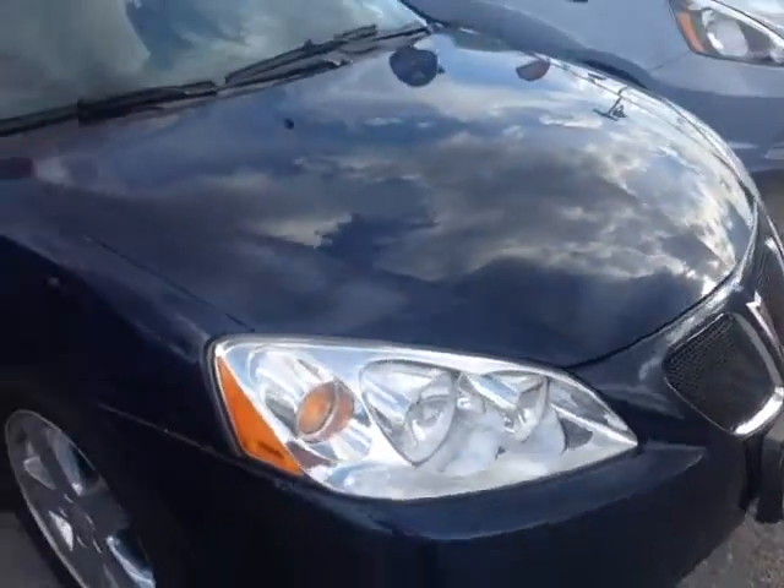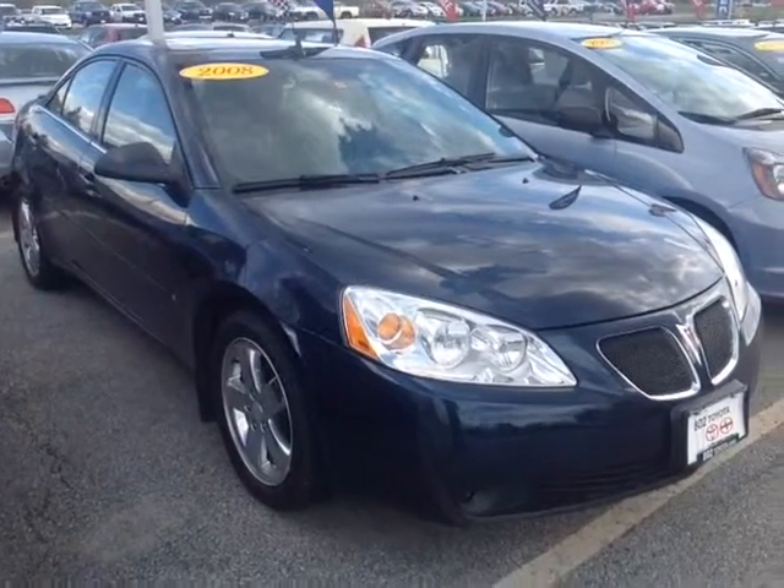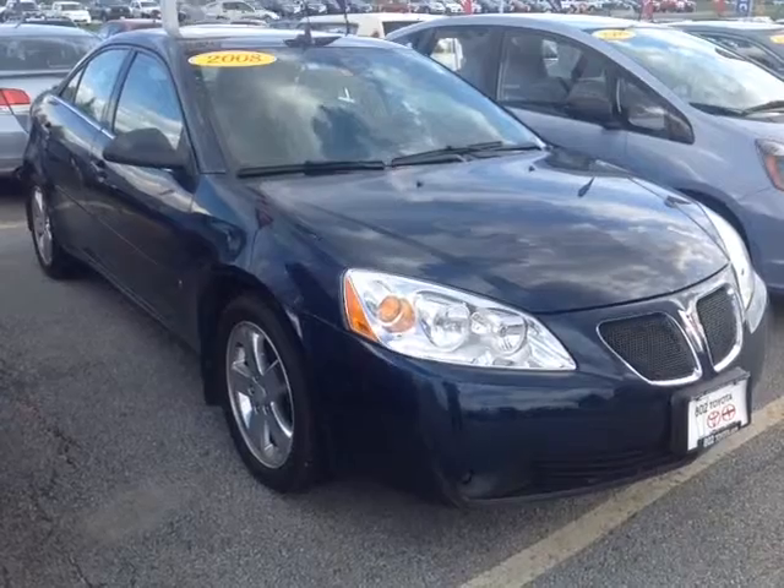The G6 itself is powered by a very responsive 3.5 liter V6 engine, matched up to a 4-speed automatic transmission with a manual mode so you can go up and down through all four gears for excellent responsiveness and control. This G6 clocks in at just over 61,000 miles.